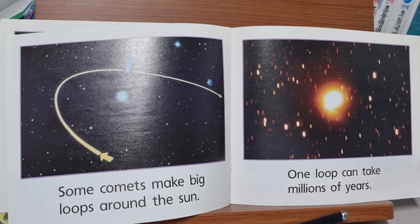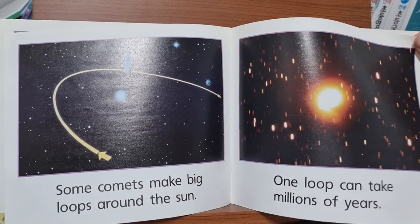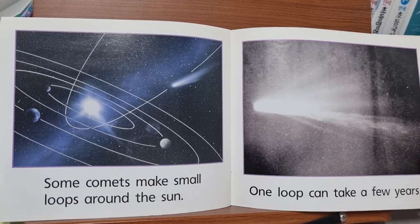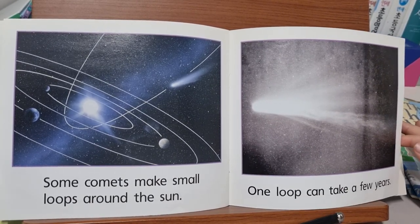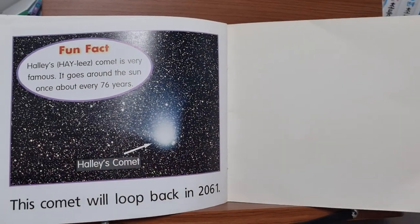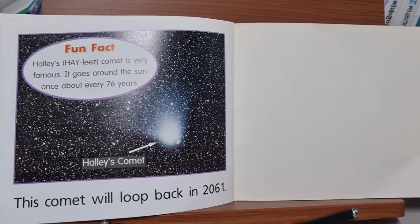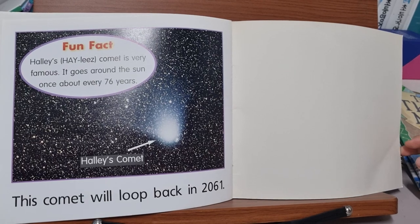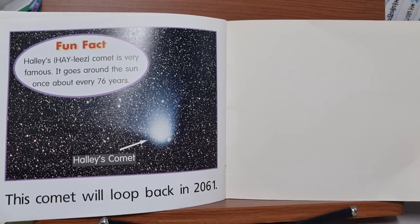Some comets make big loops around the sun. One loop can take millions of years. Some comets make small loops around the sun. One loop can take a few years. This comet will loop back in 2061. Halley's Comet is very famous. It goes around the sun once about every 76 years.